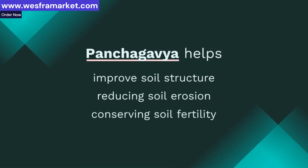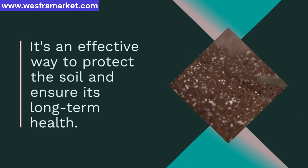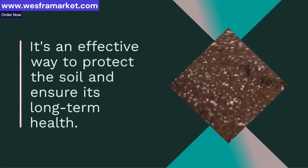By improving the water-holding capacity of the soil, Panchagavya reduces the need for irrigation and conserves water. It's an eco-friendly solution for water management.